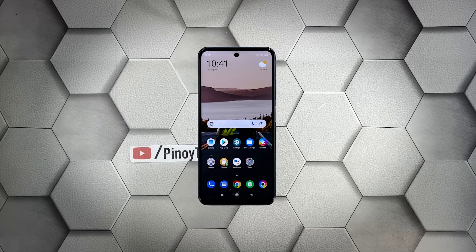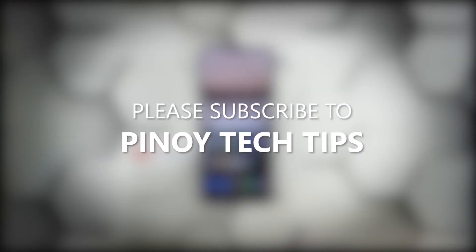Once the reset is complete, set up your Redmi Note 10S as a new device. We hope that this guide can help you. Don't forget to subscribe to our channel and make sure you enable notifications so that you'll be notified when we publish new videos. Thanks for watching.